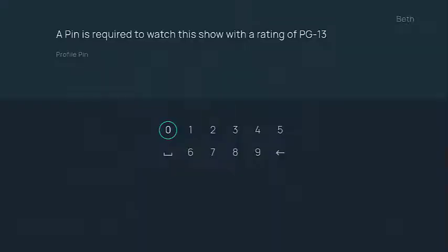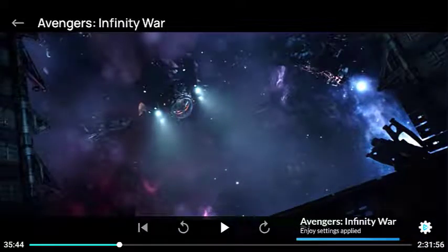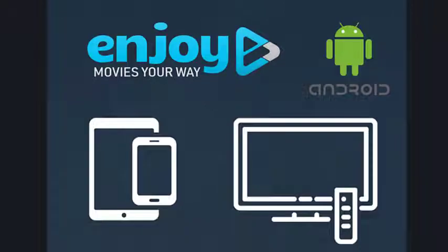We hope you find that the EnjoyMovies Your Way app is not only fun and easy to use, but that it's the best tool available to personalize and enrich your TV and movie watching experiences at home. So give the app a try and see how it can help you enjoy movies your way.